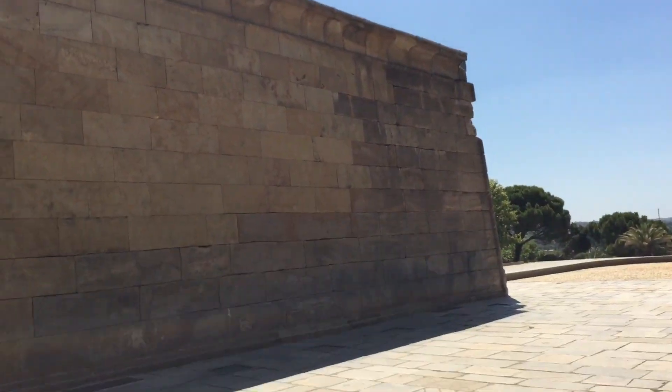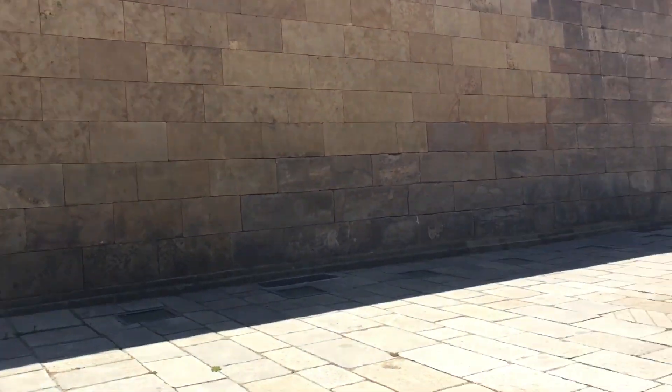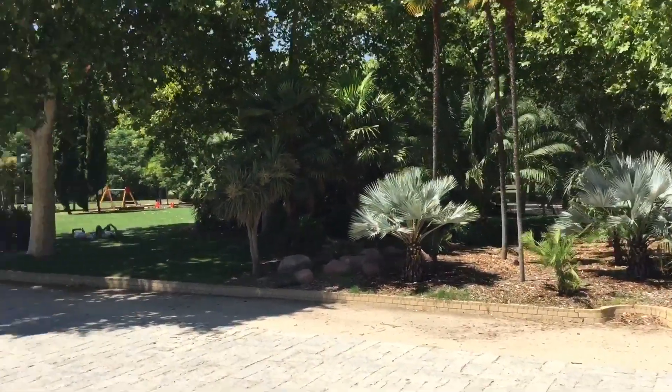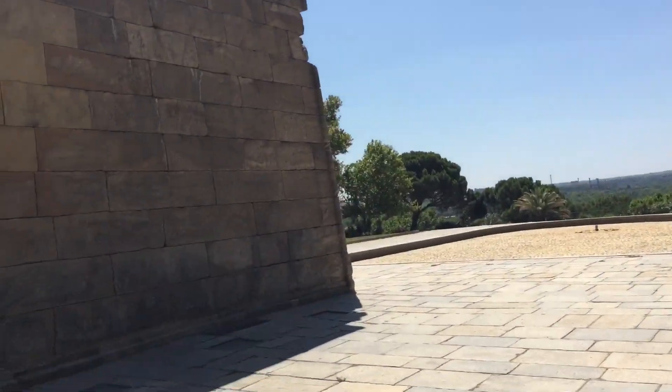That was in thanks for Spain helping Egypt save a number of temples in Egypt earlier. So it was brought over stone by stone and reconstructed. They obviously put it in a nice place here.